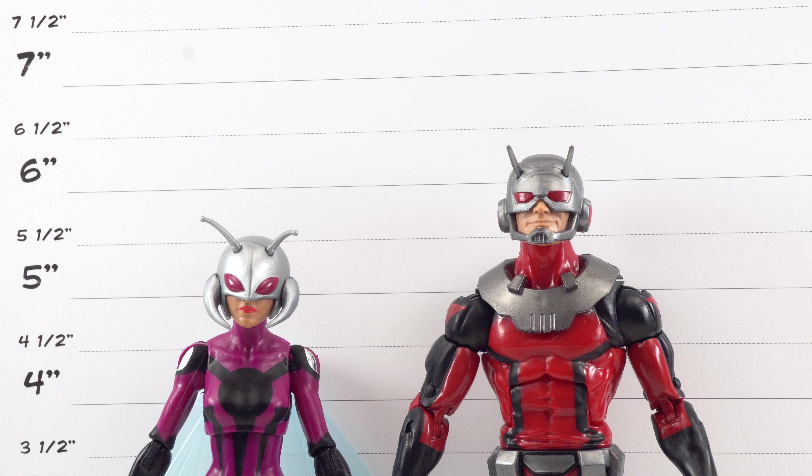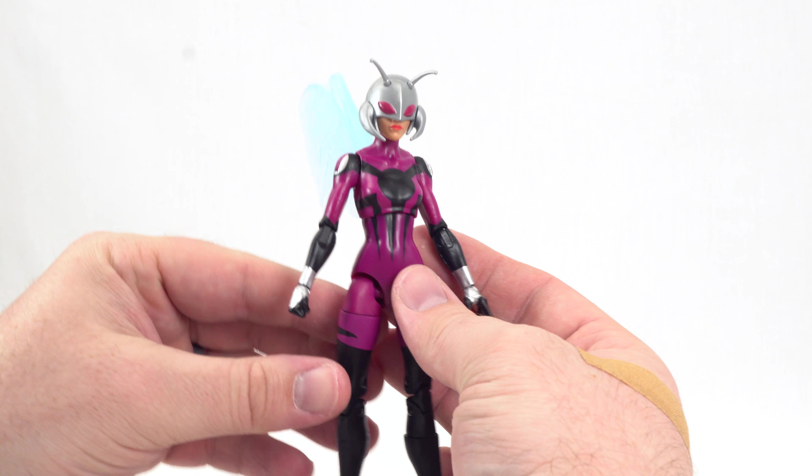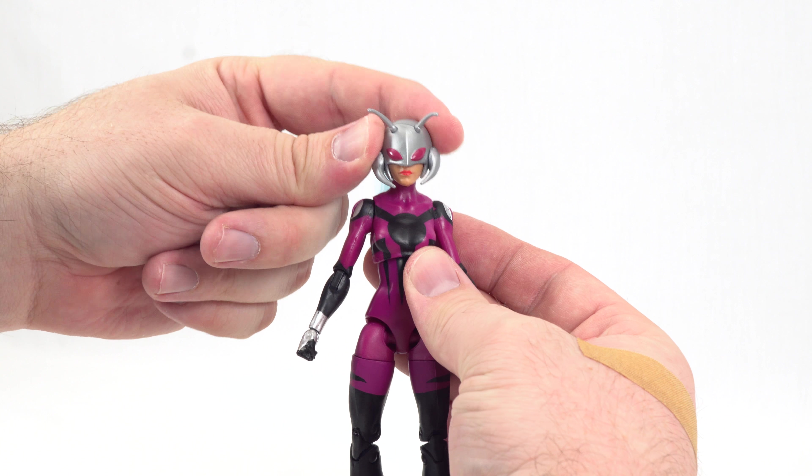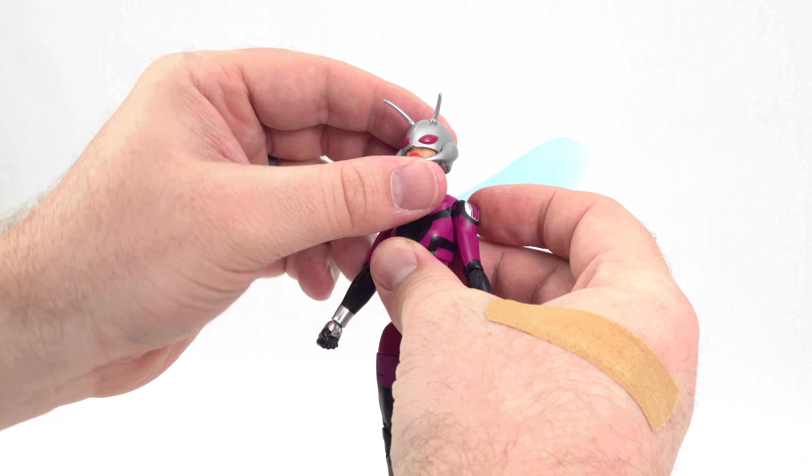While it is somewhat humorous to be talking about scale with characters that can change their scale in the actual universe, we'll still take a look. Stinger comes in at just over five and a half inches, and Ant-Man is just about six and a quarter inches. Stinger's wingspan measures almost nine inches wide — quite the impressive wingspan.